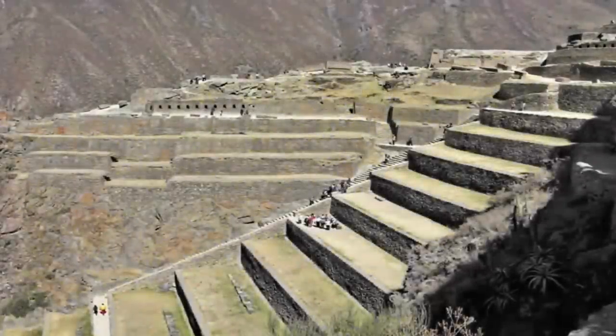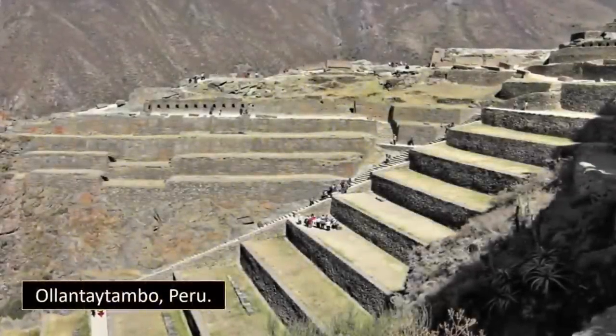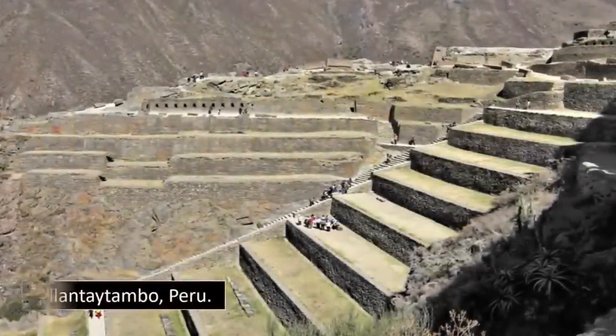Ollantaytambo, within Peru, is undoubtedly one of the most incredible ruins to be found anywhere on Earth.